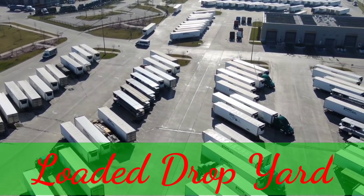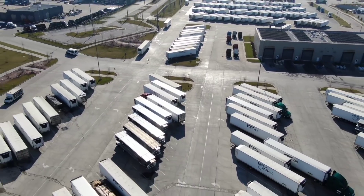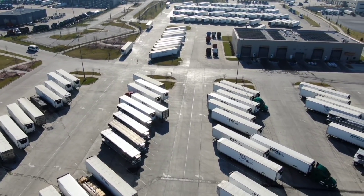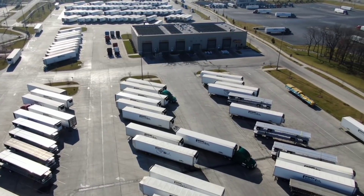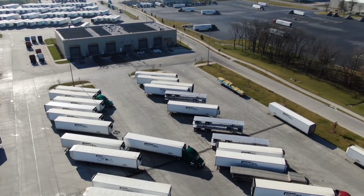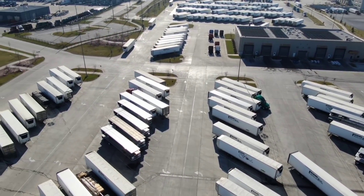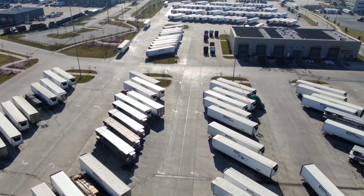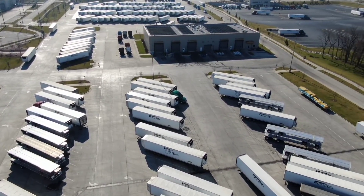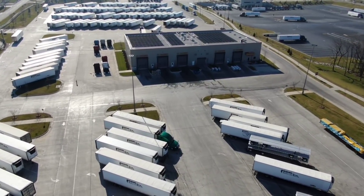Over here we've got the loaded drop yard. If your trailer is loaded, drop it right here on the concrete. You can pick it up later or somebody else can pick it up and finish off your load if you need some time off. It's a pretty good system they've got there. When I head on out of here I'll probably be picking up a loaded trailer and heading on out, or I might be going out with an empty trailer.